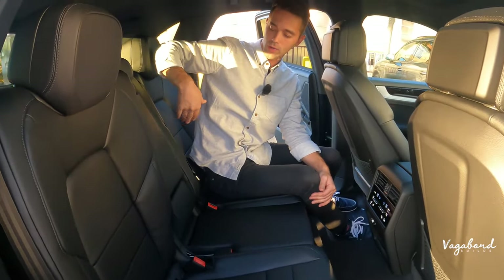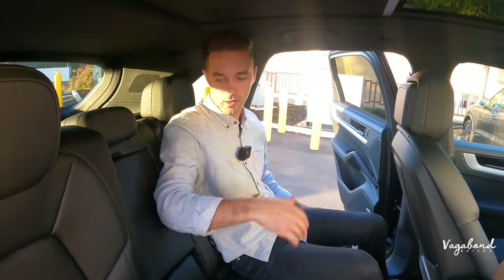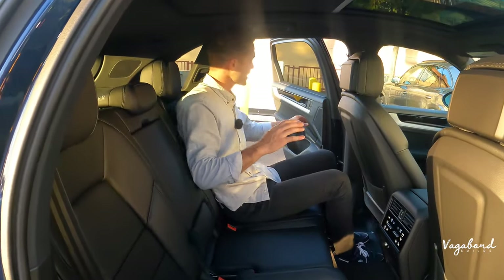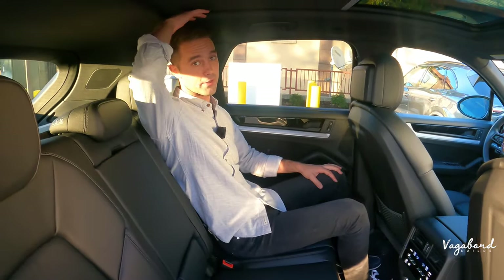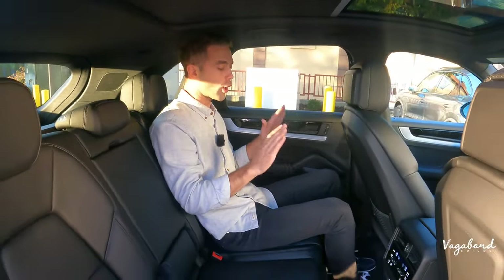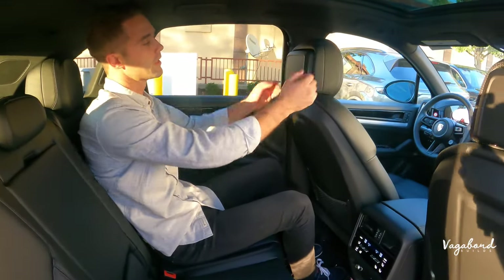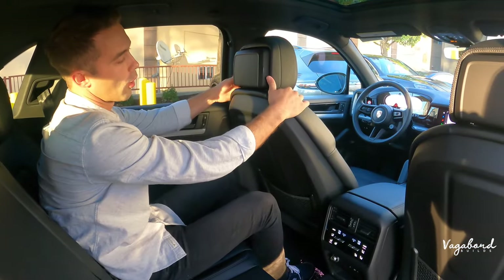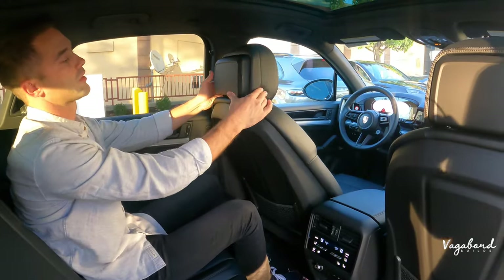Inside the second row, you can adjust the backrest angle — more upright or more reclined for added comfort. Sitting here at six-foot-two, legroom is completely there and head clearance is no issue, so tall passengers are totally comfortable. The headrests on the two front seats are also controlled — they move forward and back.